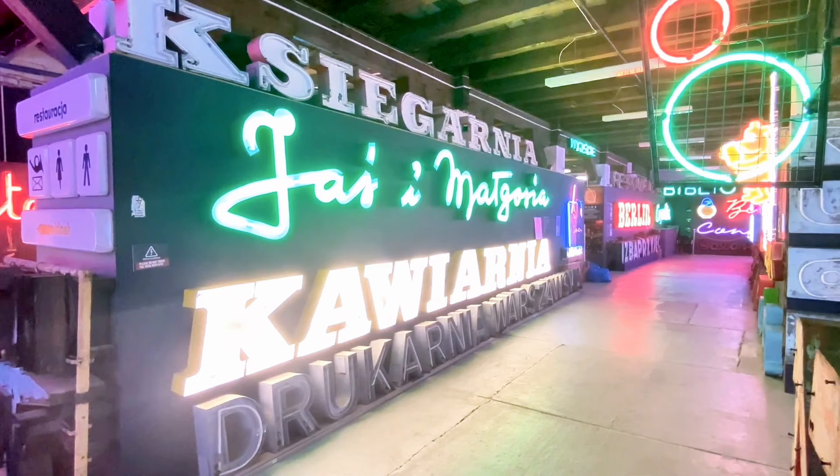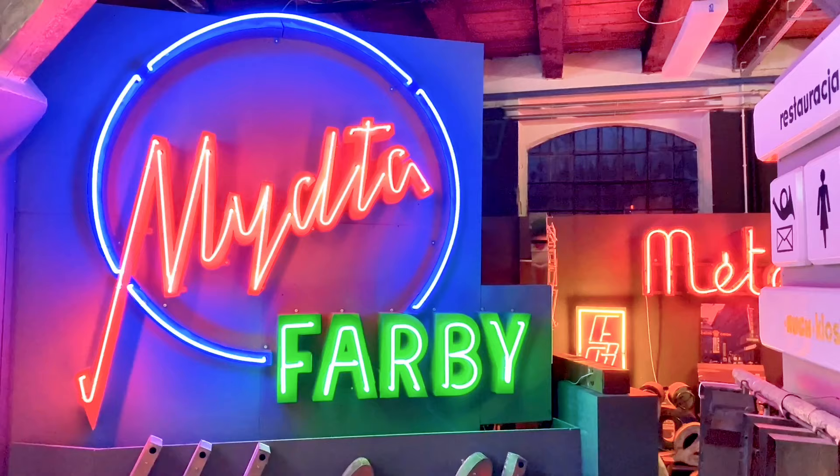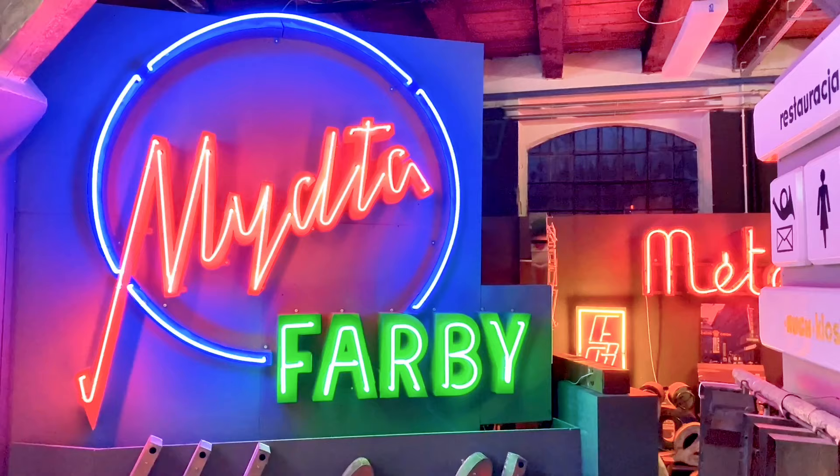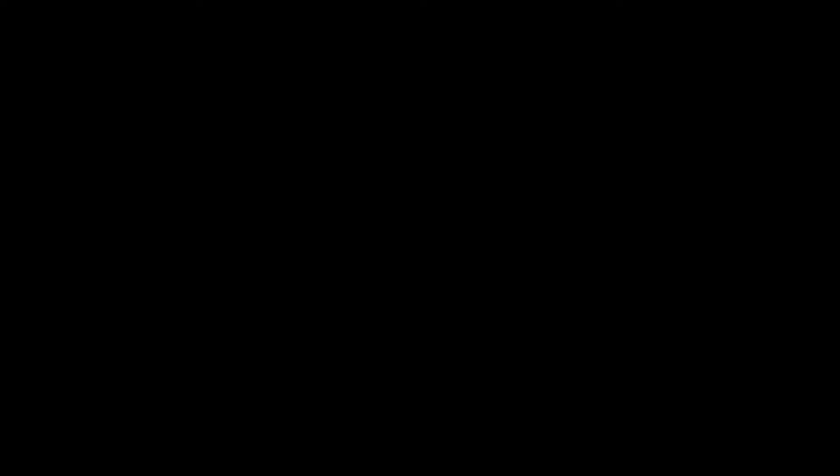Skilled glassbenders have breathed new life into these fading remnants, reminding us of Warsaw's resilience and the fleeting beauty of neon's electric glow. So step into the light, let the colors wash over you, and feel the pulse of history beating in every flickering sign.